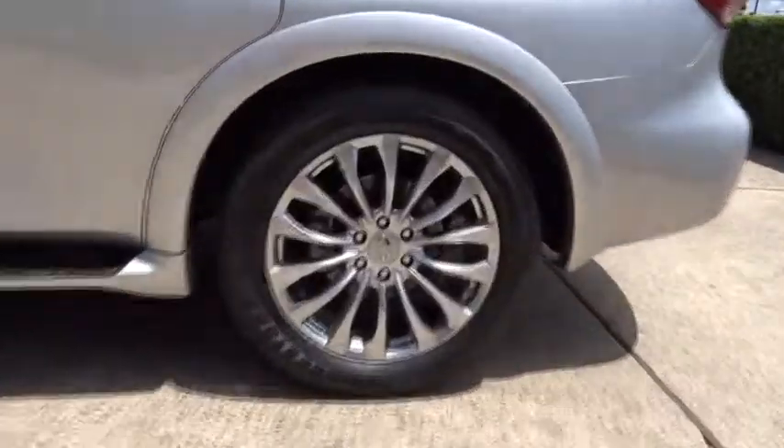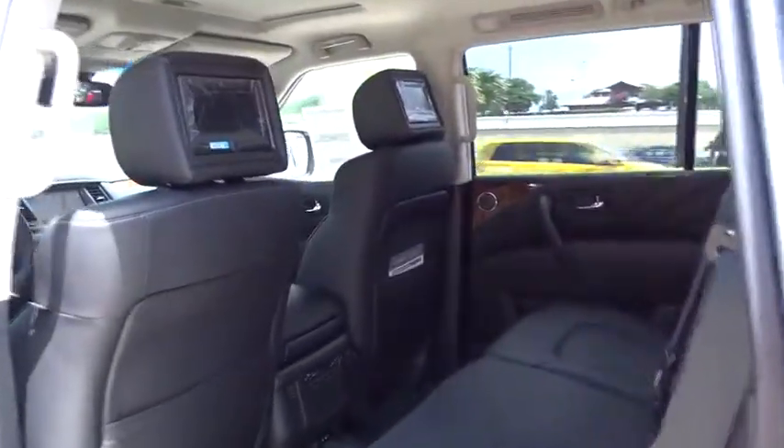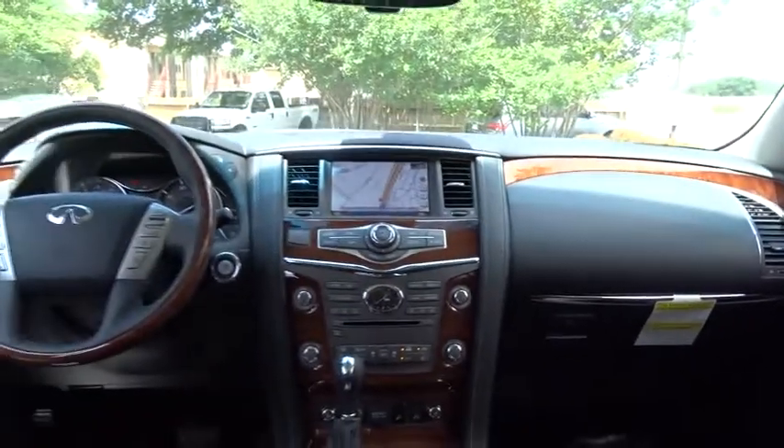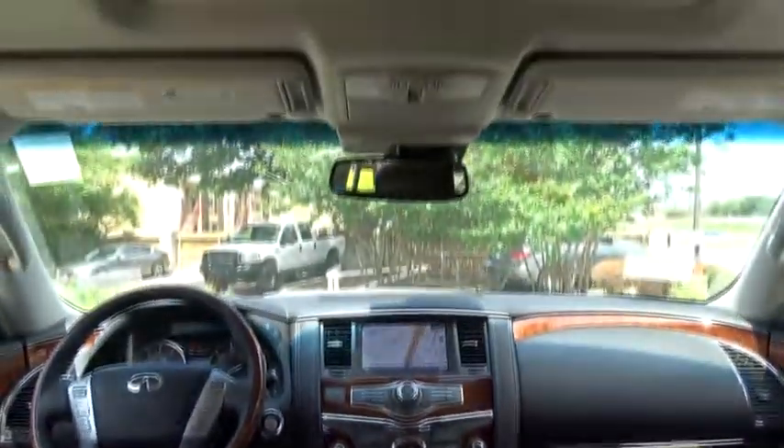Here are some of this vehicle's great options: traction control, keyless entry, remote engine start, steering wheel audio controls, navigation system, tow hitch, anti-lock braking system, power liftgate, power passenger seat, stability control, backup camera.